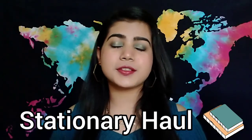Hey guys, what's up! Welcome back to my channel, I hope you all are doing absolutely well. This is the first video of 2021 on our channel, so happy new year to you all guys once again. This is going to be a stationary haul, so without further ado let's just get into the video.